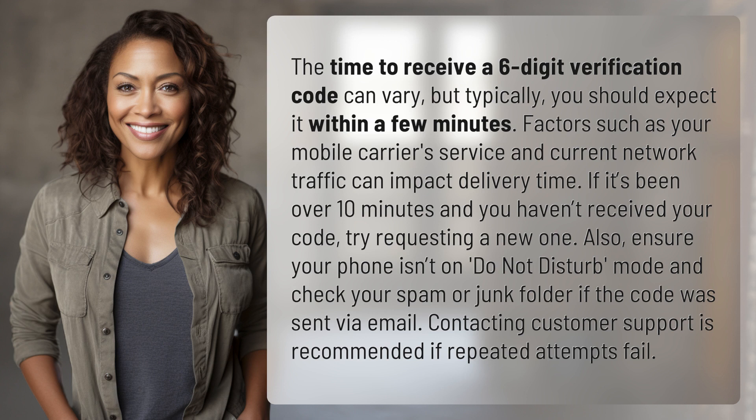If it's been over 10 minutes and you haven't received your code, try requesting a new one. Also, ensure your phone isn't on do not disturb mode and check your spam or junk folder if the code was sent via email. Contacting customer support is recommended if repeated attempts fail.